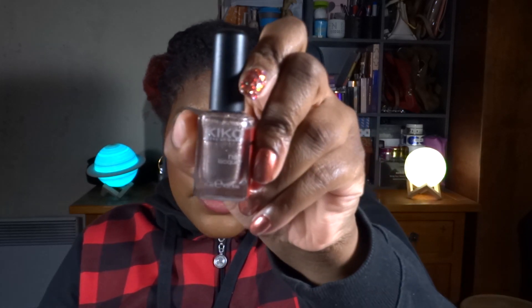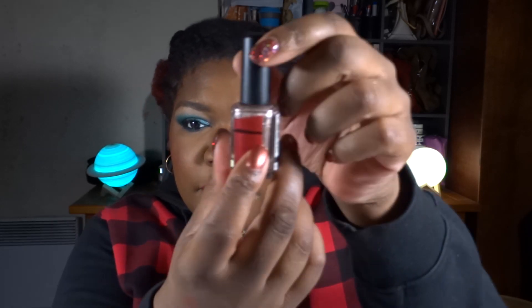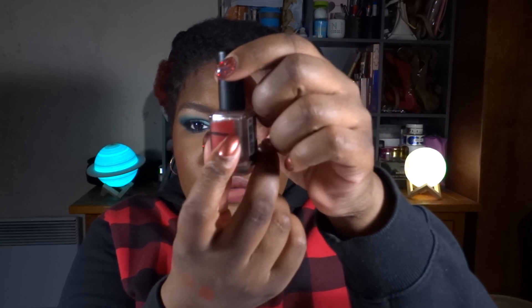Then I have a nail polish from KIKO — Nail Lacquer number 303. My goal is to finish it, though I'm not sure I'll manage it in this project since it took me so long to finish a nail polish in 2022. But let's try!